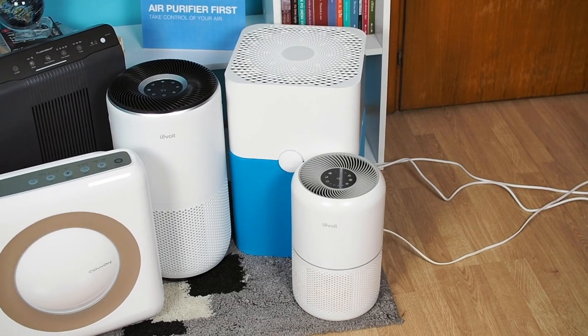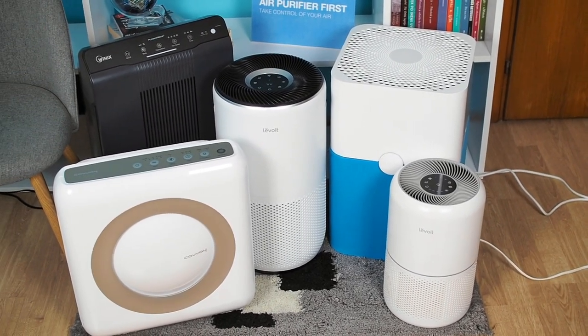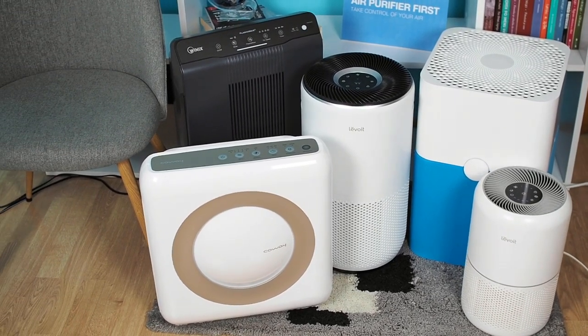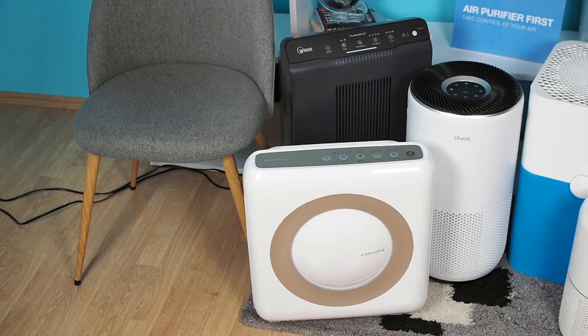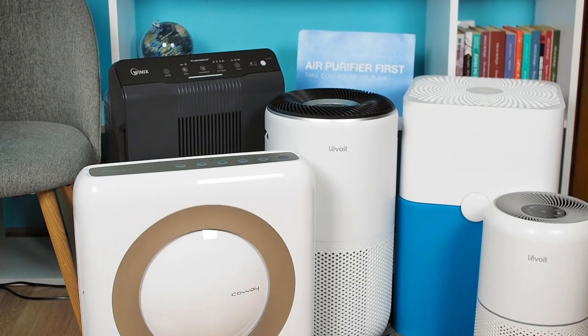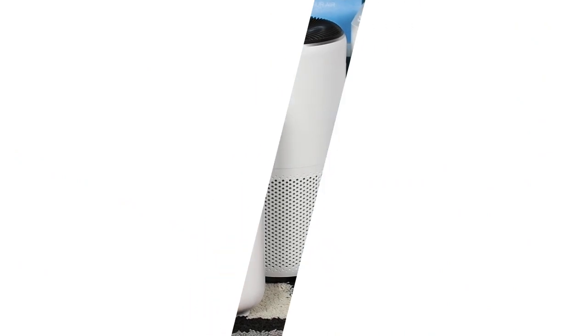We hope this video has successfully guided you in choosing the best air purifier for your allergies. If you have any questions or concerns, please leave a comment below the video or contact us through the airpurifierfirst.com website. If you enjoyed this video, please give it a like and don't forget to subscribe. That's it for now and thanks for watching!